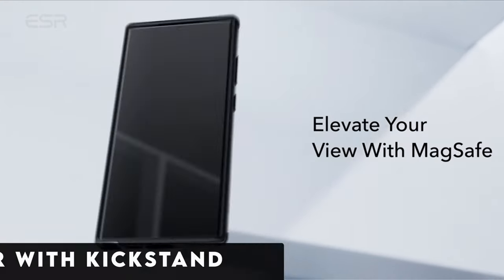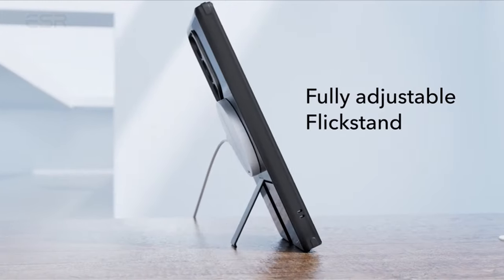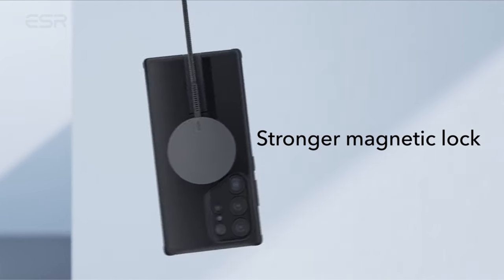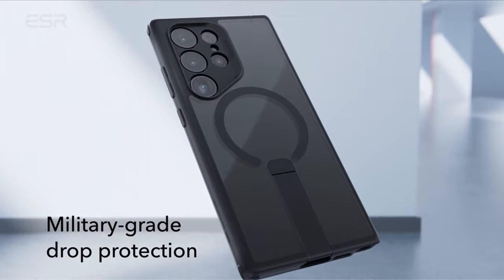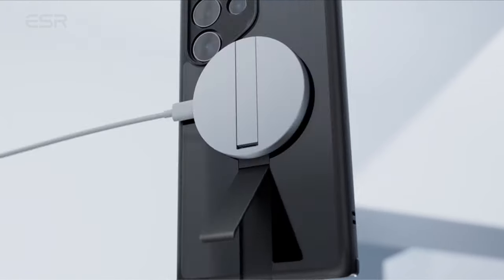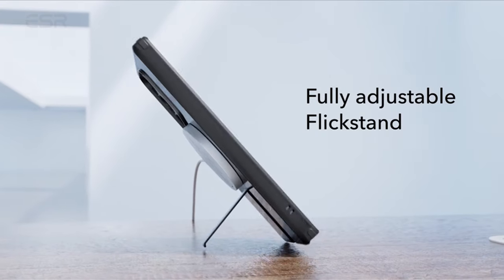At number 1 is the ESR case with kickstand. Presenting an affordable yet stylish option for the Galaxy S24 Ultra, the ESR case is priced at $25 with an additional 10% off coupon at the time of writing. Available in frosted black, clear black, and clear, it caters to diverse aesthetic preferences. It features precisely crafted cutouts for cameras, charging port, speaker, and the S-Pen — with individual cutouts for each camera to minimize lint or dust accumulation. ESR strikes a balance between affordability and aesthetics.